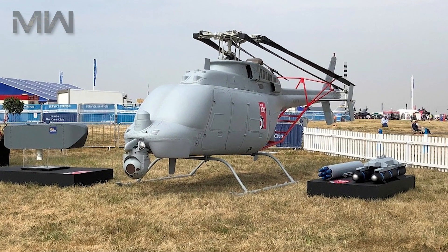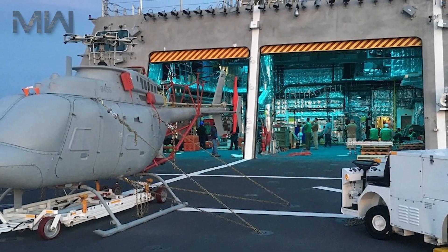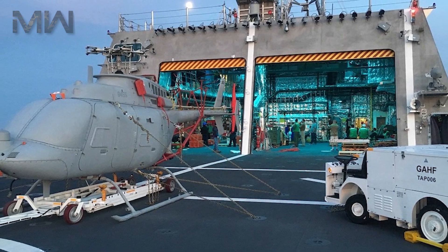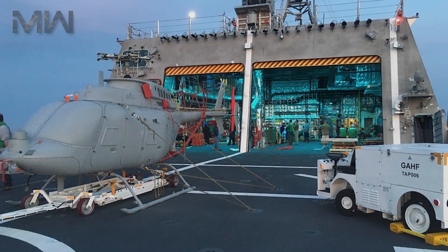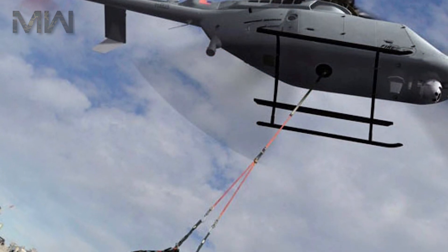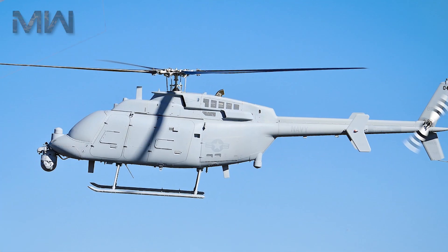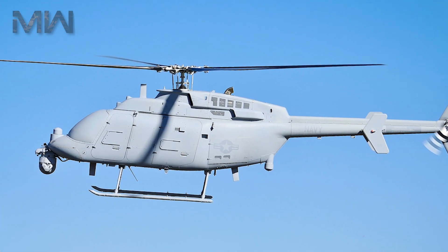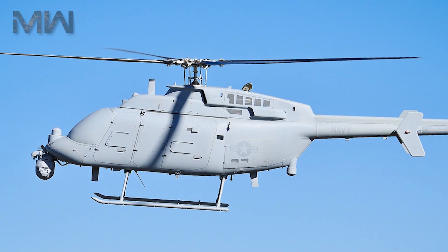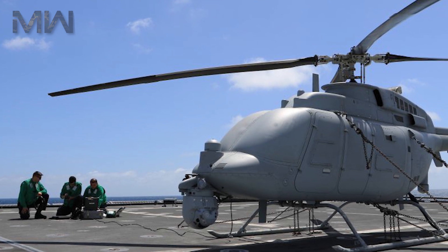The MQ-8C will be ready to perform surface warfare missions in 2018 and mine countermeasure missions in 2020. Its specifications include a crew of zero, a payload of 1,338 kg, a height of 3.3 meters, a max takeoff weight of 2,721 kg, and one Rolls-Royce 250 C47B engine producing 606 kW of power.